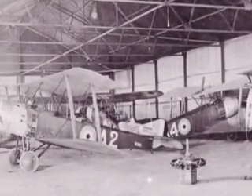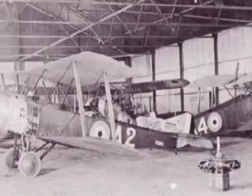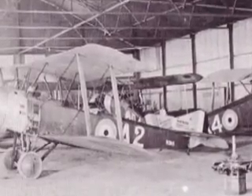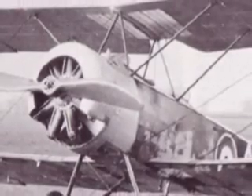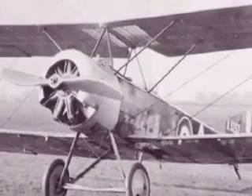The Sopwith Aviation Company of Great Britain unveiled a pair of new aircraft that debuted during the Somme Offensive. The one-and-a-half strutter was designed as a fighter, reconnaissance aircraft, and light bomber. A 110 horsepower Clerget rotary engine powered this versatile two-seater to speeds of 100 miles per hour.